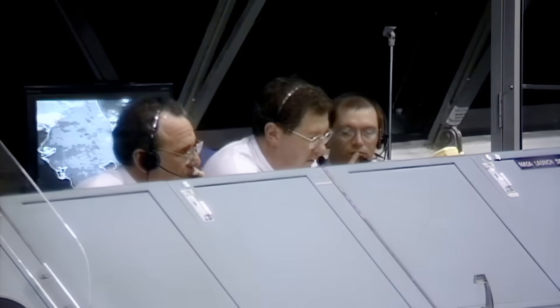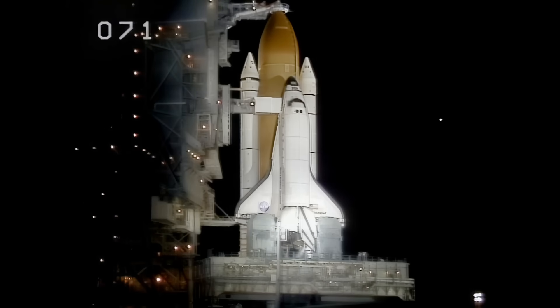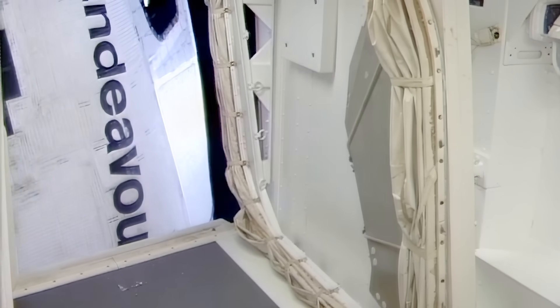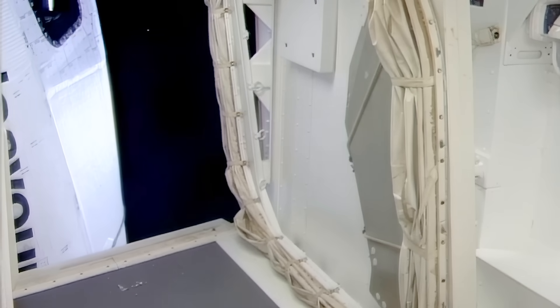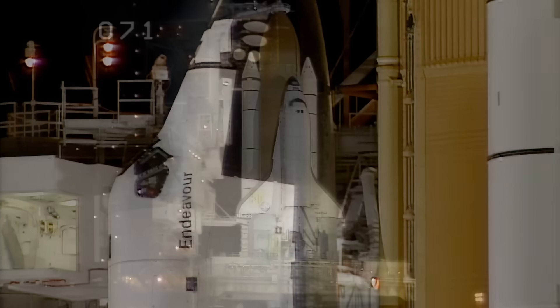We just want to thank the whole launch team for a really smooth countdown thus far. I want to thank everybody that worked so hard the last 24 hours to clear all the technical issues. We're ready to start on a new era of international cooperation in space and get this space station built. PLS is go for orbiter access arm retract, and we have a go for the access arm retract, which is occurring at this point.